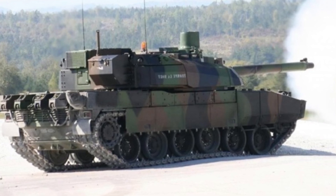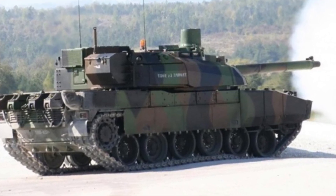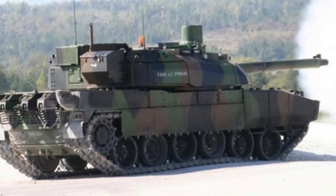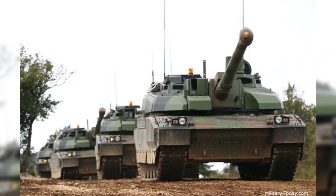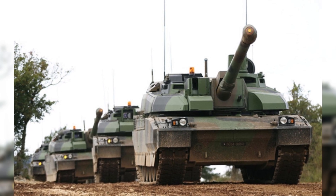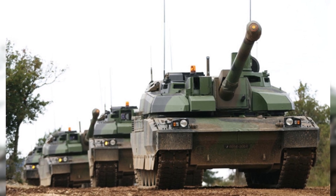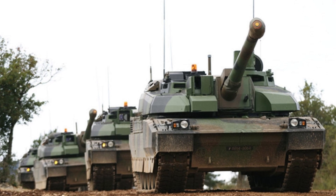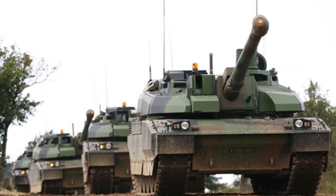Many observers believe that the AMX 56 is only for the wealthy. Indeed, only France and Saudi Arabia have dared to spend the money to buy this tank. The AMX 56's defense system is designed with a multi-layer armor that combines titanium steel and tungsten superhard metal. In addition, the hull is also covered with improved NERA reactive armor modules, which are capable of neutralizing even HEATFS warheads designed to defeat reactive armor.